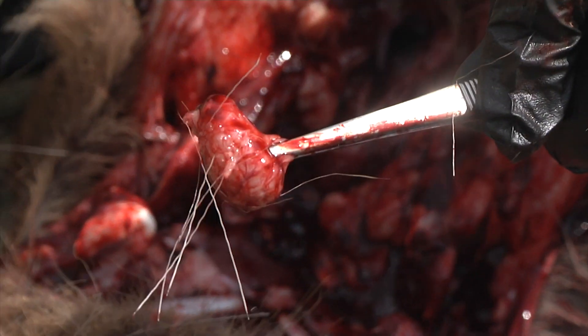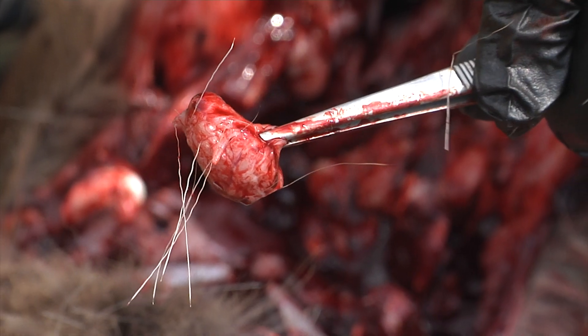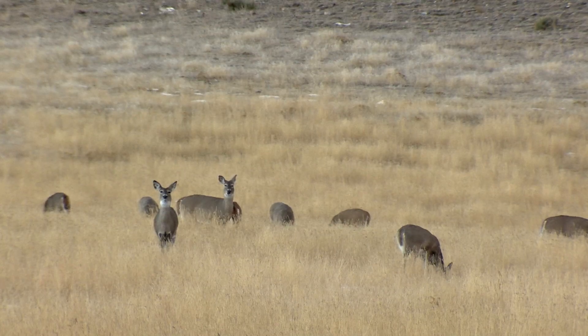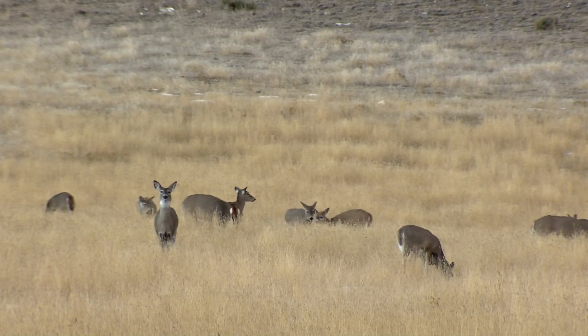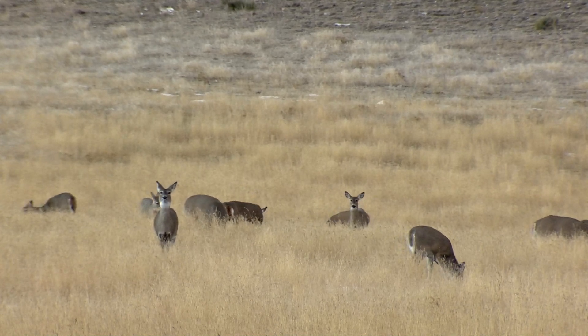A substantial number of usable samples are required each hunt season so that Game and Fish can compile the best possible data. As with the brucellosis surveillance, in return for samples, hunters may be eligible to win thousands of dollars in hunting gear.